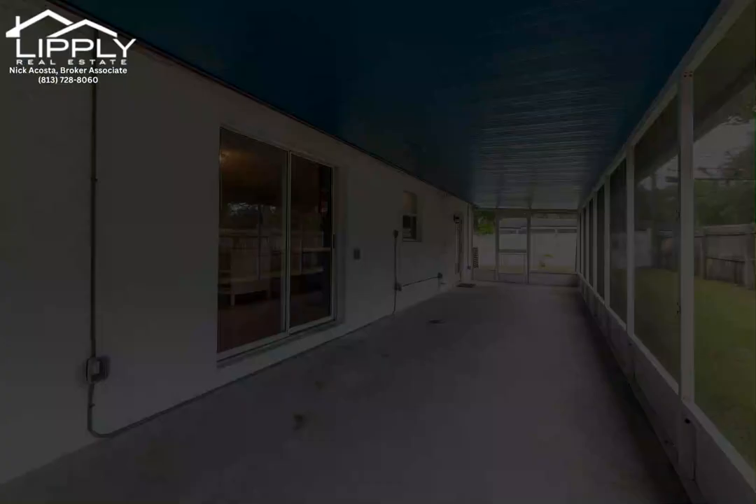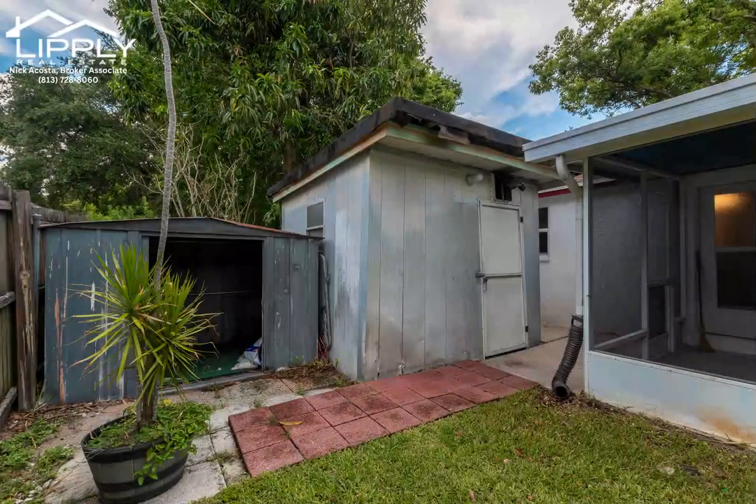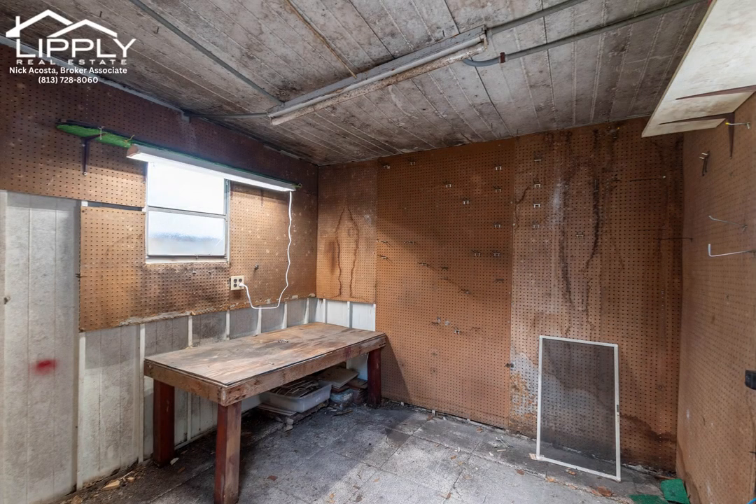Walking steps to restaurants, bars, and shopping, and a short drive to the beaches, Dunedin, Tarpon Springs, and so much more.